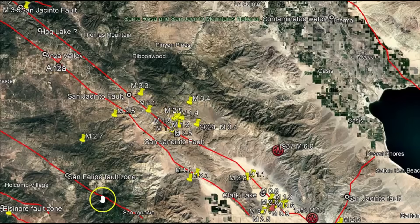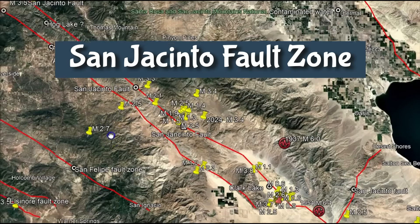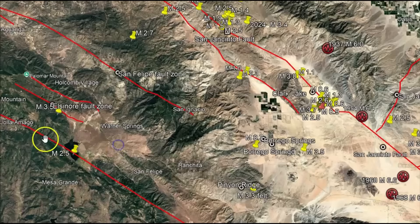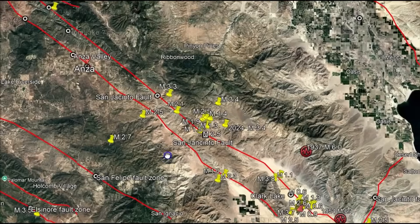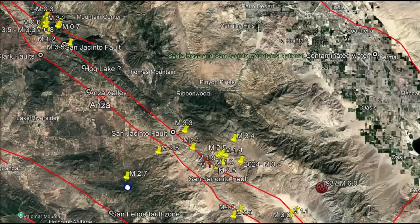Borrego Springs, located in northeastern San Diego County, California, sits in a highly active seismic zone within the Salton Trough. This area is influenced by major fault systems including branches of the San Jacinto fault, which I've drawn out here — it's a right-lateral strike-slip fault parallel to the San Andreas, shown as that red line down at the bottom. There's also the Coyote Creek fault zone, which is a sub-branch of the San Jacinto.